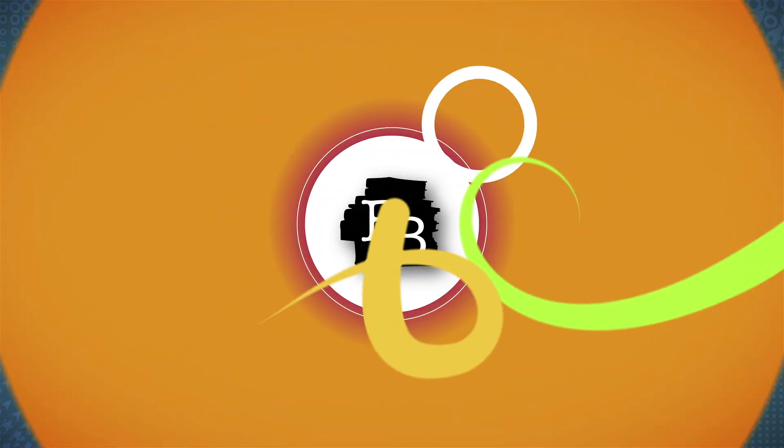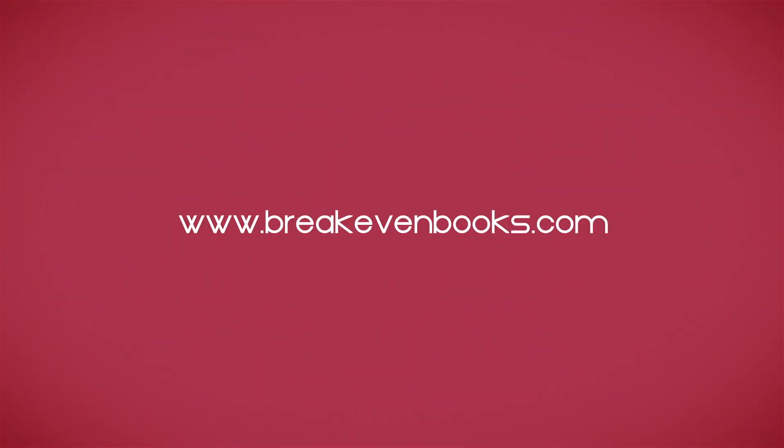Hey guys, welcome back to my channel. I'm Eric and I like to read, and today I'm going to be doing a bookshelf tour. For today I'm going to be doing all of Marcus's books — this is technically bookshelf tour part one — and we're going to go through his four shelves of books and I'm going to show you guys each book he has on all of his shelves.